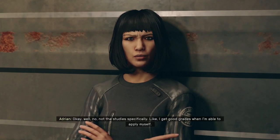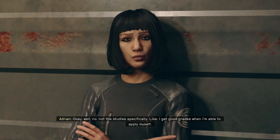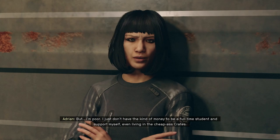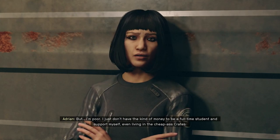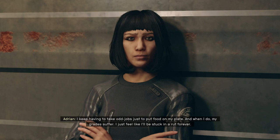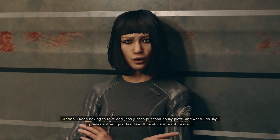No, not the studies specifically. I get good grades when I'm able to apply myself. But I'm poor. I just don't have the kind of money to be a full-time student and support myself. Even living in the cheap crates, I keep having to take odd jobs just to put food on my plate. And when I do, my grades suffer. I just feel like I'll be stuck in a rut forever.